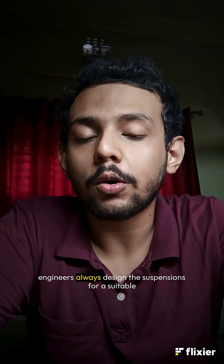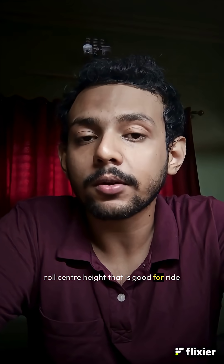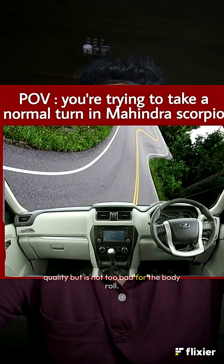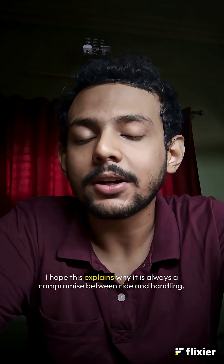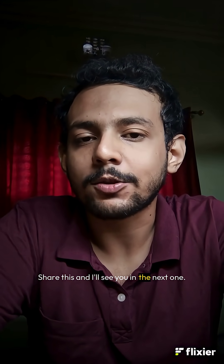Therefore, as a compromise, engineers always design the suspensions for a suitable roll center height that is good for ride quality but is not too bad for body roll. I hope this explains why it is always a compromise between ride and handling. Share this and I'll see you in the next one.